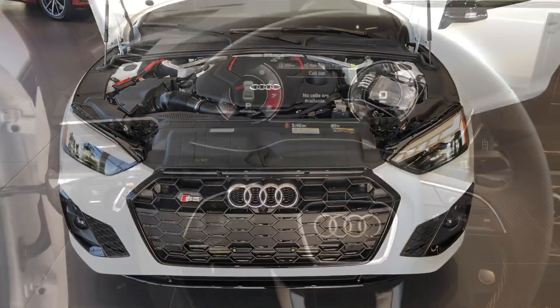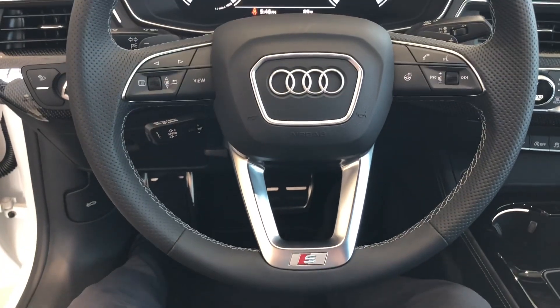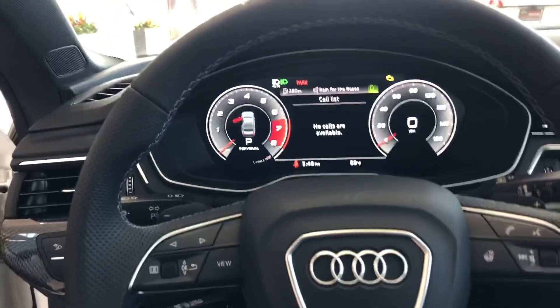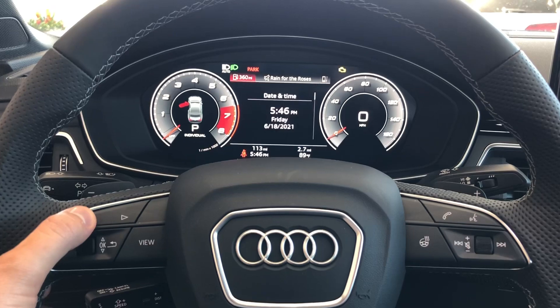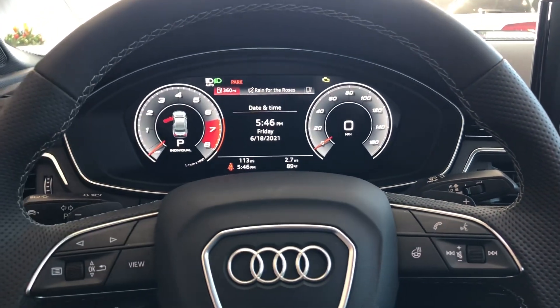Here's another interior shot. Audi discontinued the flat-cut bottom steering wheel, so every wheel looks like this, and they all have the heated steering wheel option. This is Audi's virtual dash, so you'll be able to customize the views — they also have a couple of different layouts you can set.